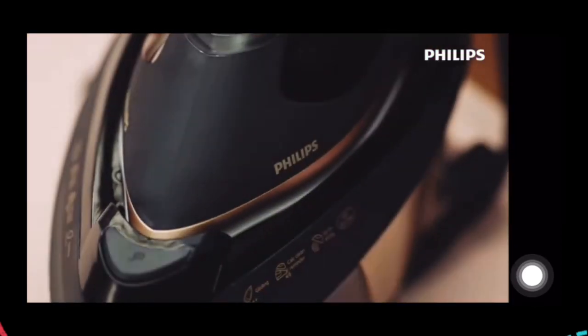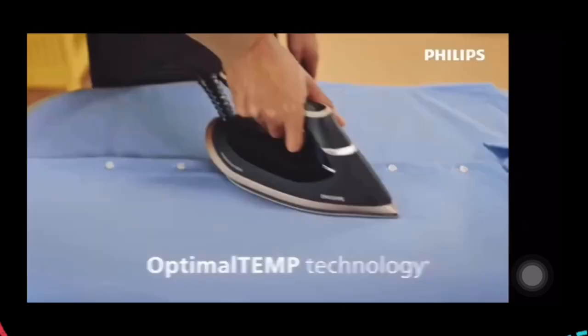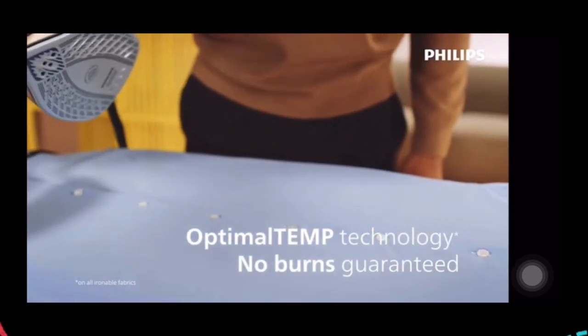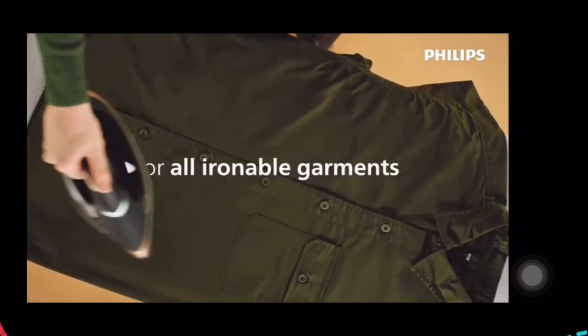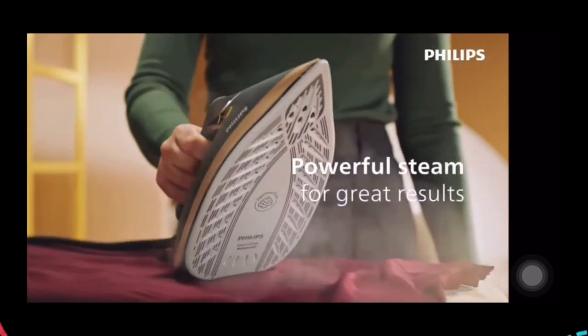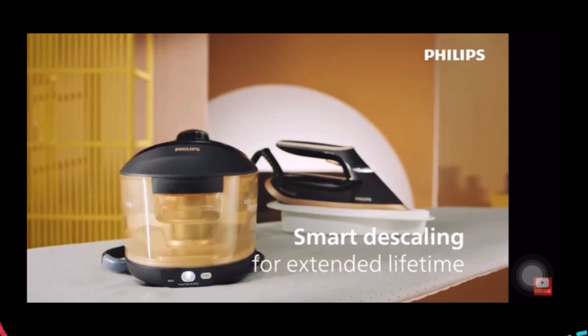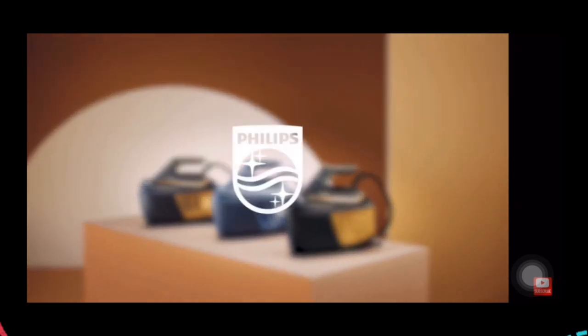So here we introduce you to the Philips PerfectCare 6000 series steam iron generator. Extra compact. Ultra fast. It features optimal temperature technology with a no burns guarantee, one ideal temperature setting that suits all ironable garments, powerful steam for great results, smooth gliding and scratch resistance, and smart descaling for excellent lifetime. You can get this from Lazada, Philips online store, Shopee, and Senheng. Go get yours!